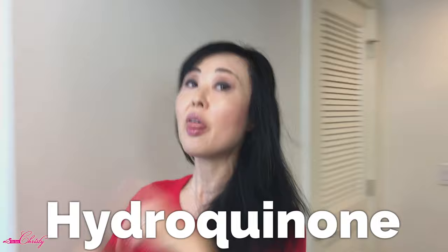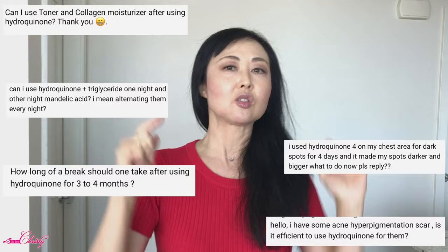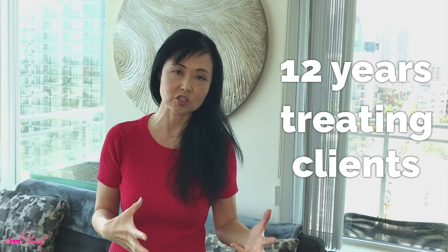So, hydroquinone. I did a video a ways back on hydroquinone and I am still getting DMs and messages on my social media on how to use it. So I thought I would do a video based on my 12 years of experience treating clients with acne and hyperpigmentation on the pro tips of how to use hydroquinone and some things to avoid.